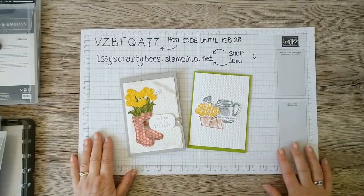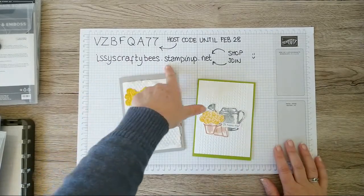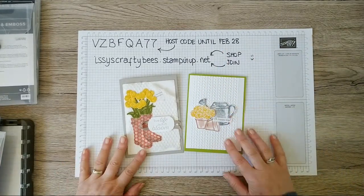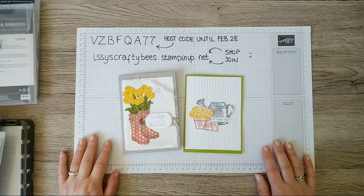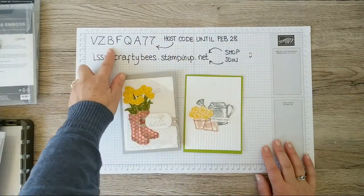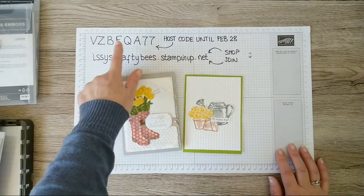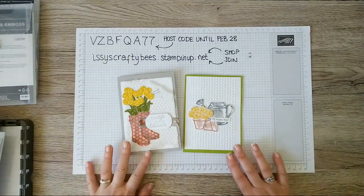As always I'll just highlight how you can find me: izzyscraftybees.stampinup.net — you can shop with me or join my team. At the moment we have a celebration promotion period until the 28th of February. If you're placing an order online for over £20, please use the host code in the box when prompted and I will send you a free gift in the post.